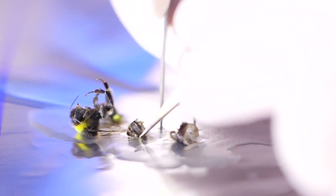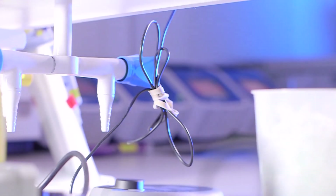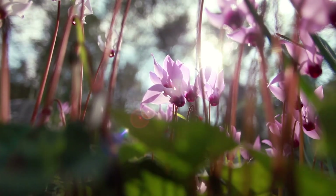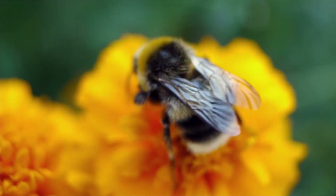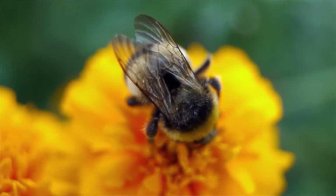Detecting and understanding the harm parasites pose to pollinators has been pivotal in changing bumblebee import regulations, improving standards across the industry and increasing public awareness of the role bumblebees play in nature and in agriculture.